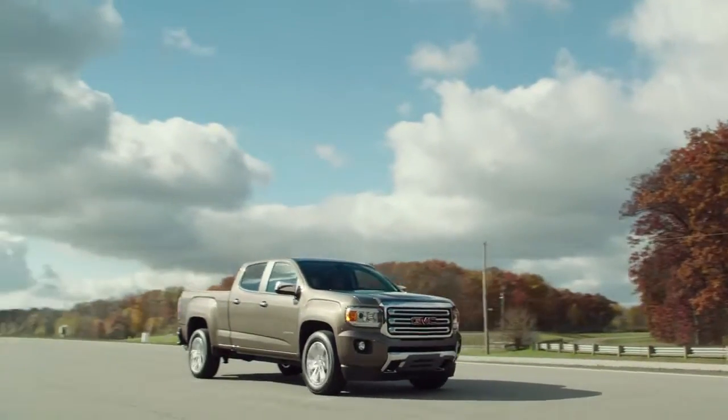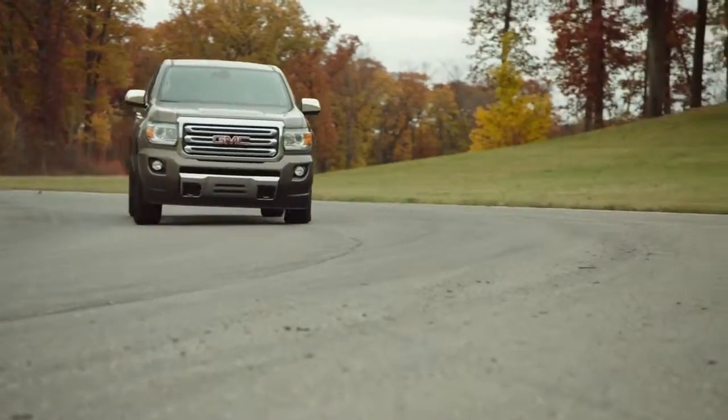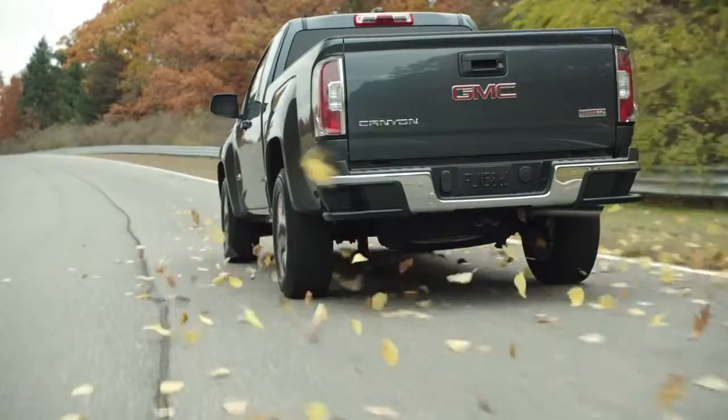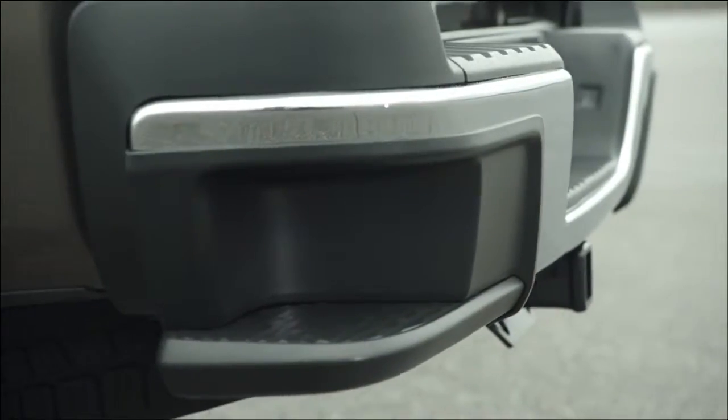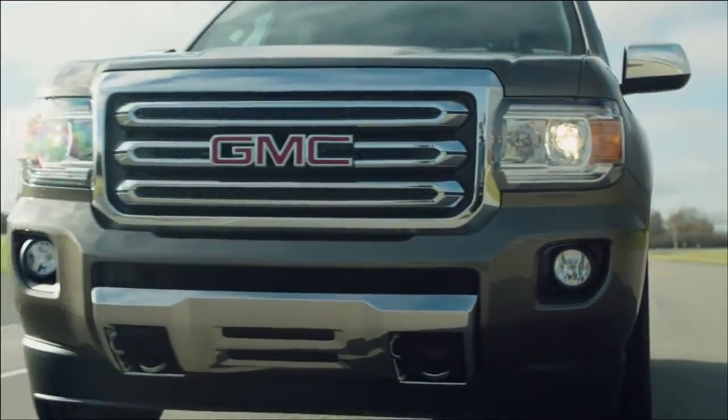There's a lot of segment firsts in the 2015 Canyon: the available safety features, clever ways to store things in the pickup bed, the Duralife brake rotors, corner step rear bumper, the easy lift lowering tailgate, and projector beam headlights really put a nice dual effect on the vehicle.